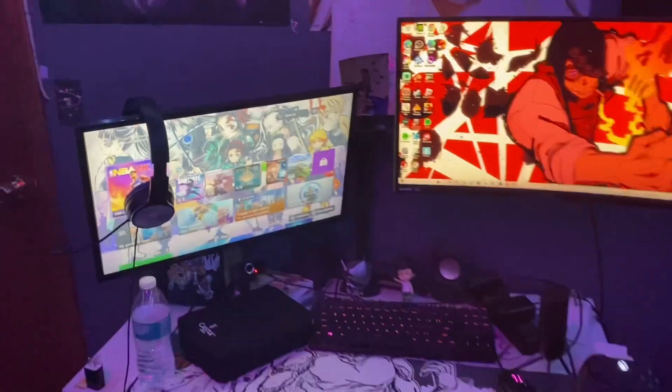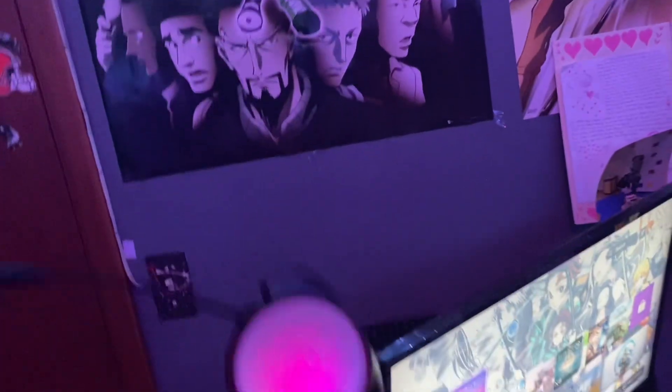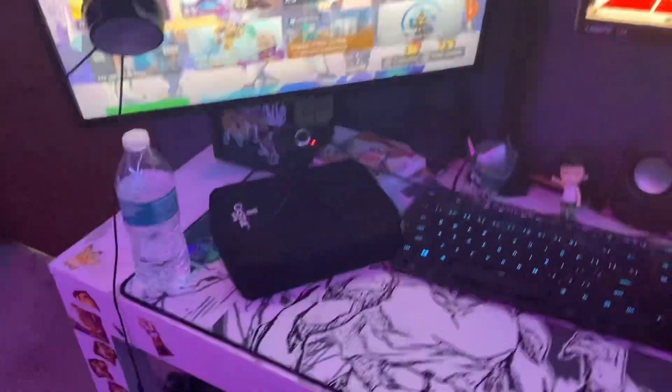Over here we got my gaming setup — this is the Xbox setup, and the Xbox that my beautiful girlfriend bought me. Got all the waifus on there. My most prized possession: the Naruto headset. My webcam — I need a better spot for it, if you guys don't like the spot let me know.